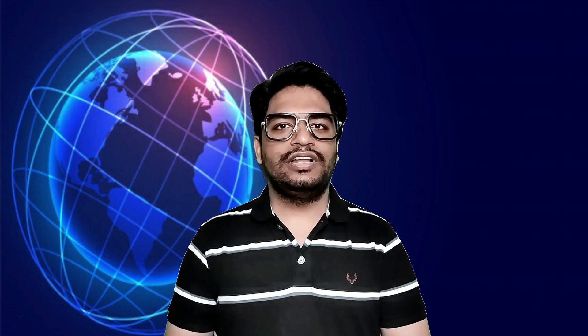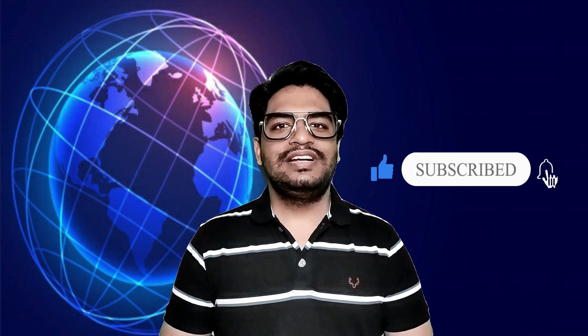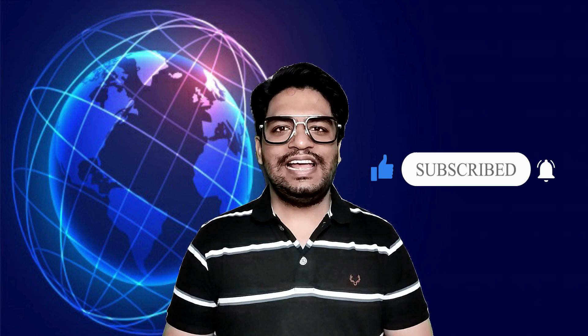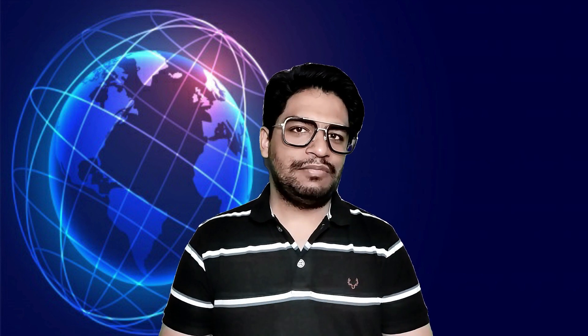That's all for today's Tech Talk. I hope you liked it. Signing out for now — till then, stay safe, stay healthy, stay aware, and please remember to wear the mask.